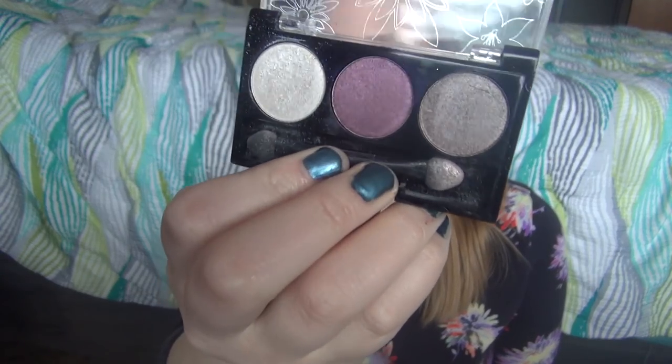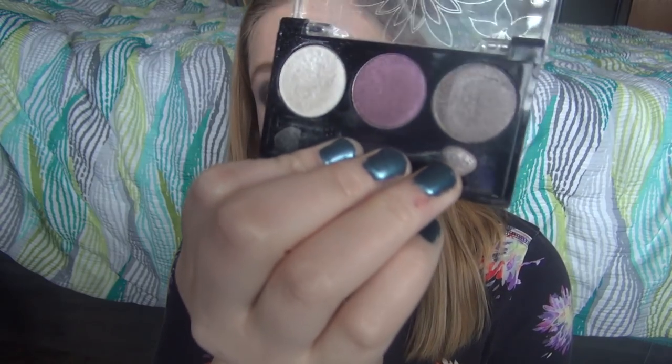This is also from Birchbox — another Pop Beauty, this one in Sugar Plum. Purple shades aren't my absolute favorite on my eyes, but I'm actually wearing purple on my eyes right now for my Pan That Palette. They're definitely not terrible — I can play with them. I'm definitely more of a copper, brown, taupey shade person, but I will be using this as I'm really trying to figure out what I like.